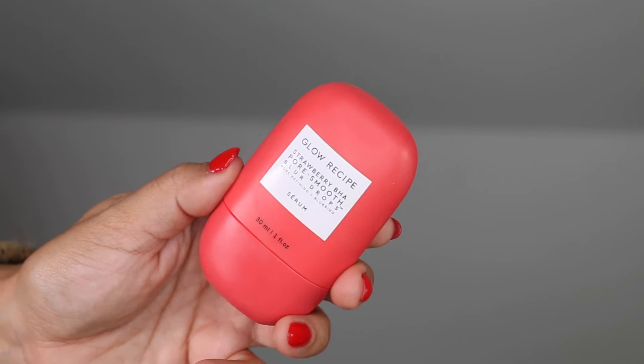I am going to try and breeze right through these primers. The one that had skincare benefits and actual priming benefits for me this year was the Glow Recipe Strawberry BHA Pore Smooth Blur Drops. I would apply this to my T-zone where I have larger pores and need a blurring effect. Even after removal, it gave skincare benefits where pores looked smaller. You can also use this as a serum if you have acne-prone skin or larger pores.